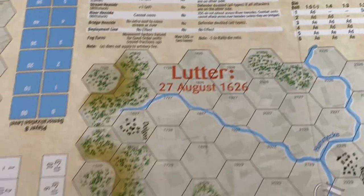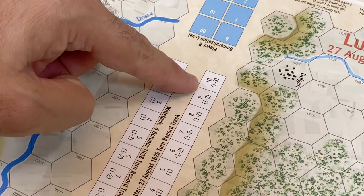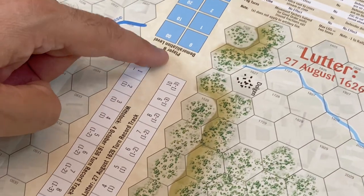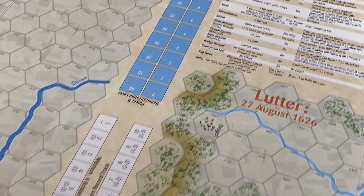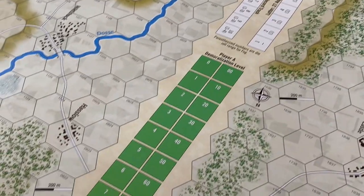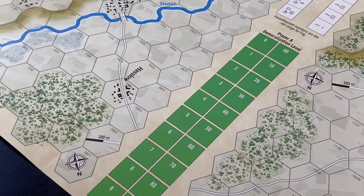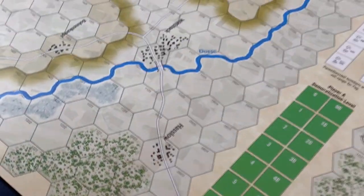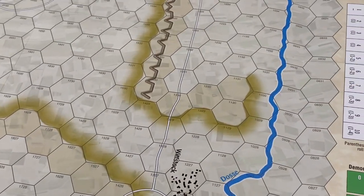There are tracks on the map for Lütter: a turn record track and a demoralization level track to keep track of. On the other side, the same thing for the imperial side. I believe that section would be used by both games, since they're based on the same system.